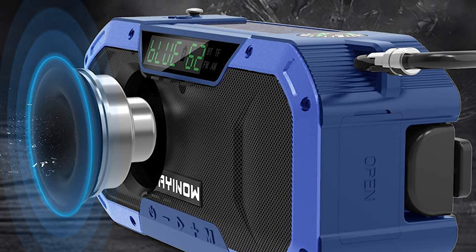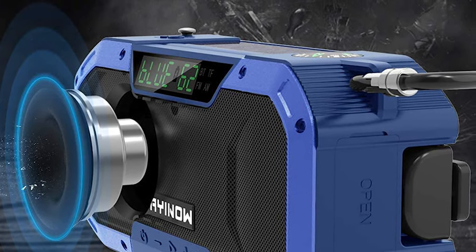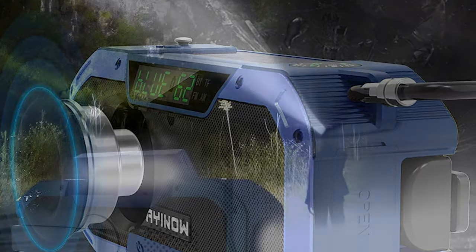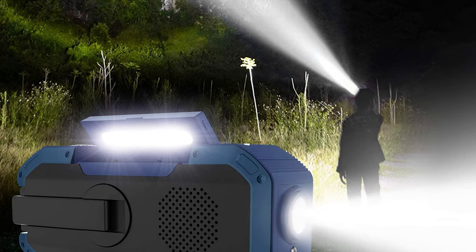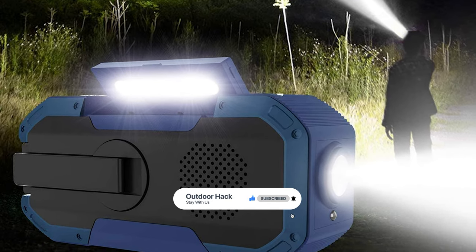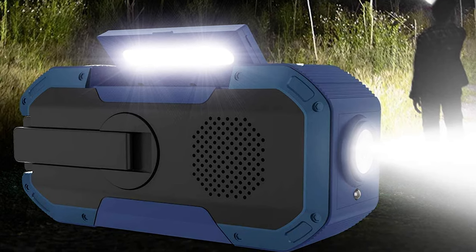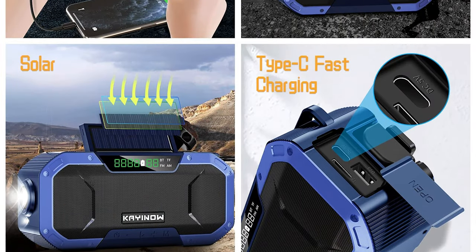It is not only a radio, but can also be connected to phones to listen to music via Bluetooth 5.0. The radio is equipped with a 5000mAh lithium polymer battery, which can be used for charging your phone or other devices. It also has Type-C fast charging technology that greatly shortens the charging time, and can be charged through hand crank and solar energy to deal with power outages.